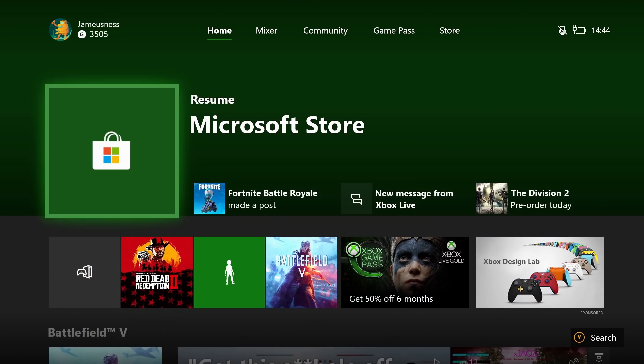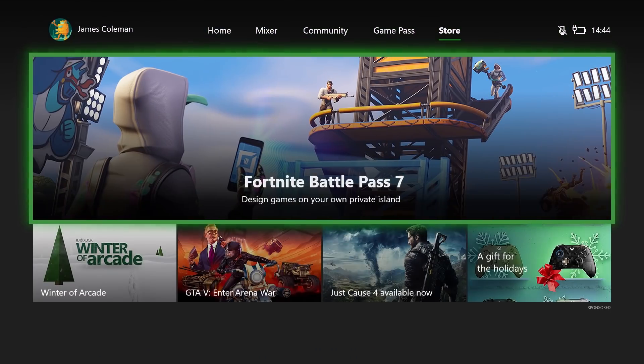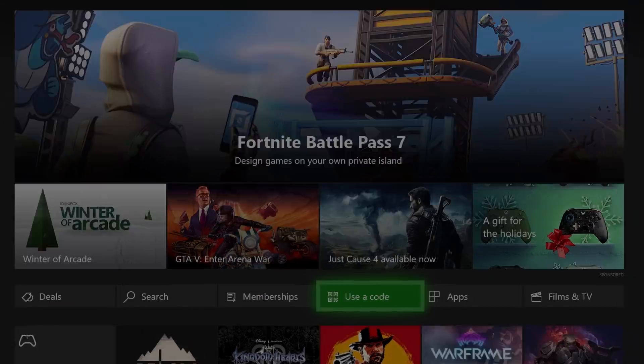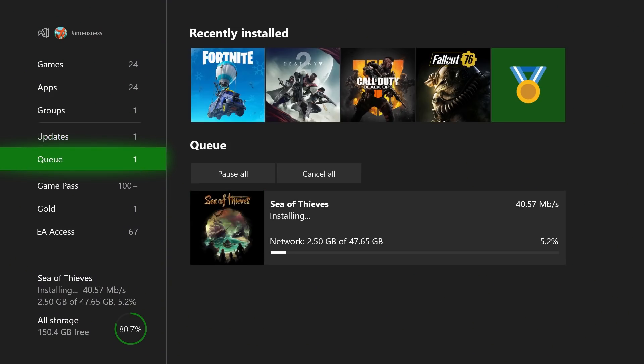To redeem your Game Pass, Xbox Live, and game codes that come with your bundle, connect your Xbox to the internet and sign in with the account you'd like the games redeemed on. Go to the Microsoft Store tab and head down to the Redeem a Code button. Enter the code, confirm and you're all set. To see progress on games downloading, go to My Games and Apps and check the Update tab — you can see the size, pause it, or leave it to download. Codes for Xbox Live and Game Pass will be immediately applied to your account.